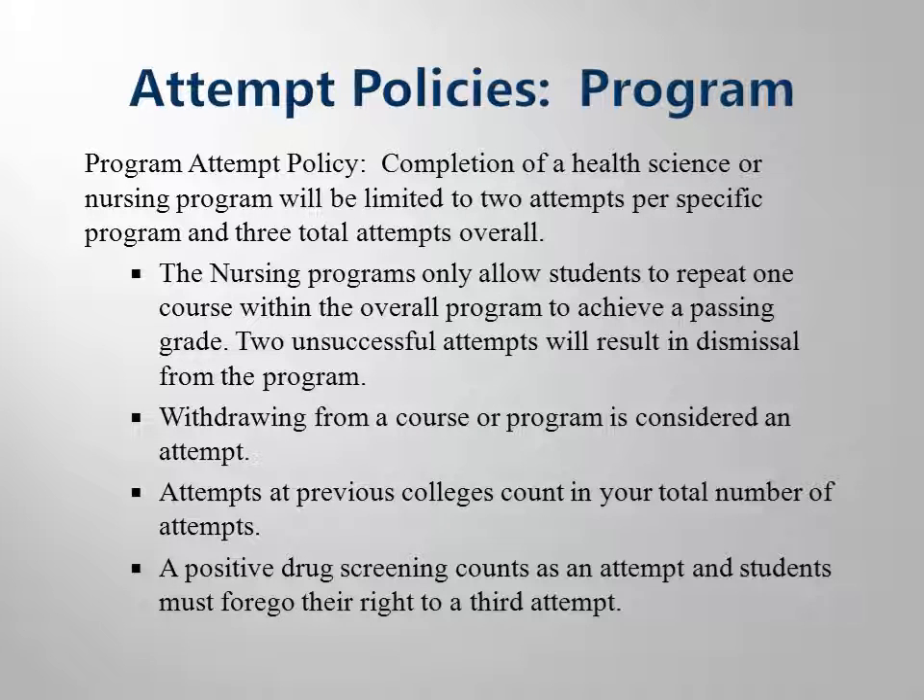Students pursuing professions in these fields will be dealing with people's health and well-being, and we want only the most competent students caring for patients. Secondly, these are very popular programs, and we have many more students wanting to get in than we can actually serve. Every time we allow a student to repeat a class, he or she is taking a seat from another student. So you get two chances — if you haven't succeeded in two tries, we must allow someone else to take your seat in class.